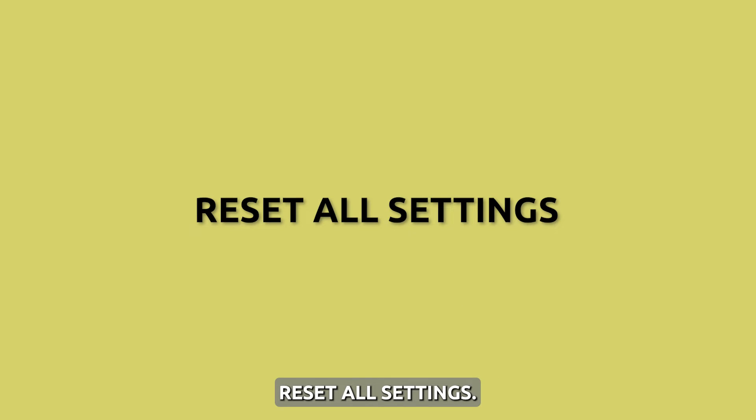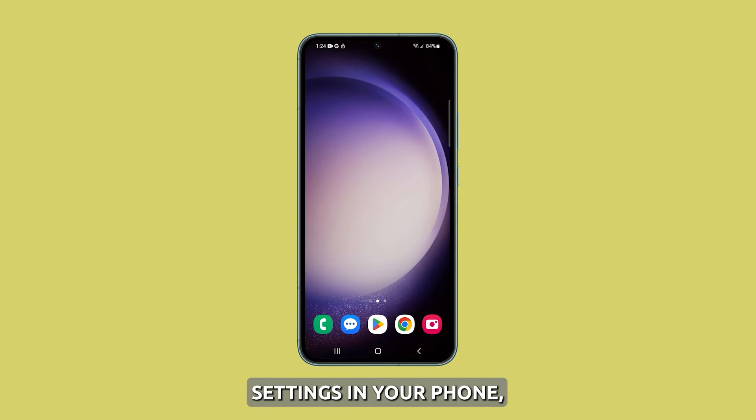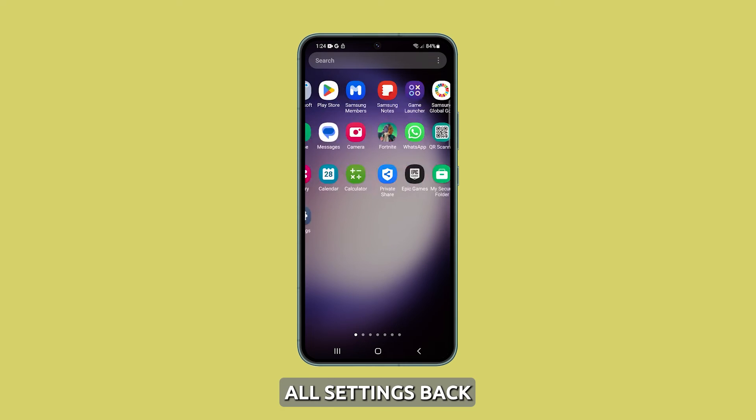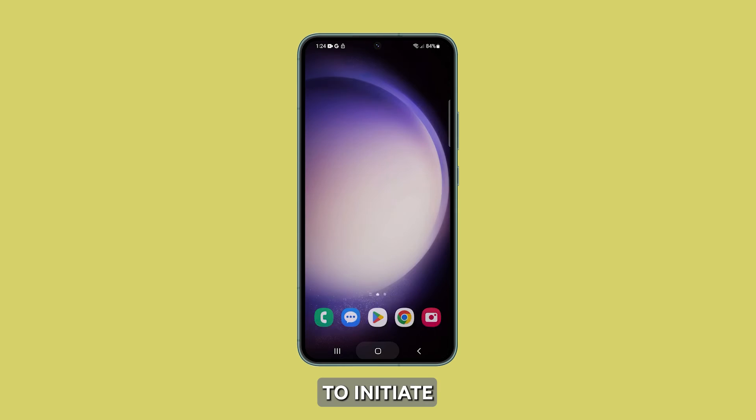Reset all settings. It is also possible that there are some messed up settings in your phone, and since it's impossible to know all of them, you need to reset all settings back to their factory defaults.